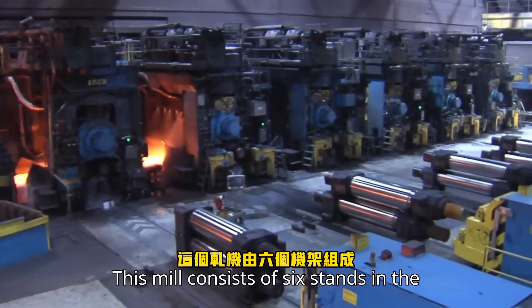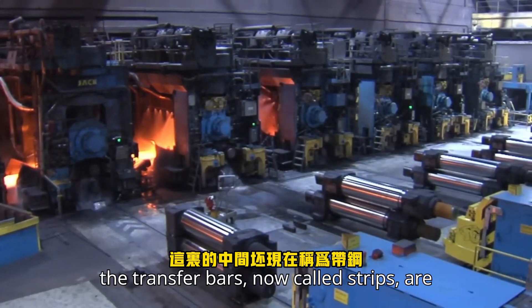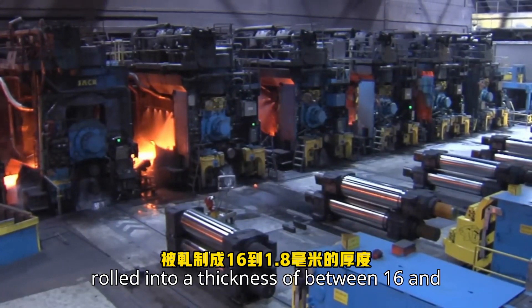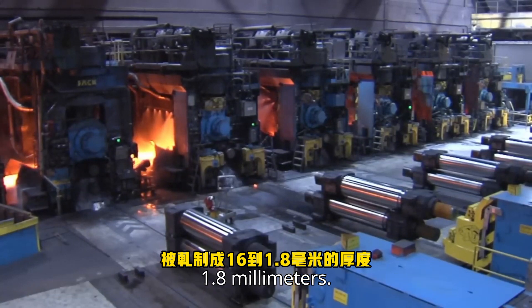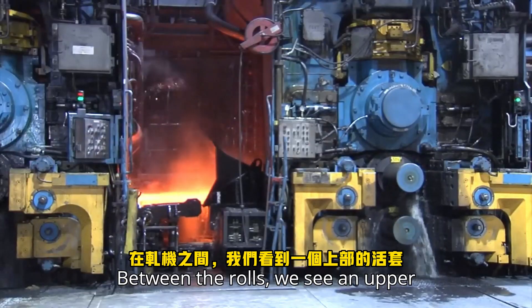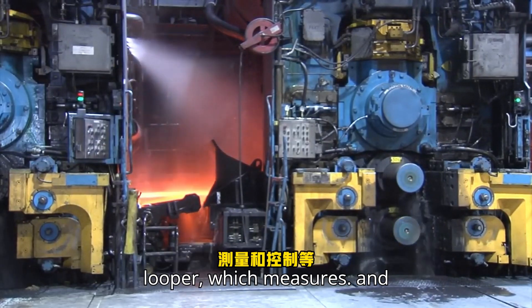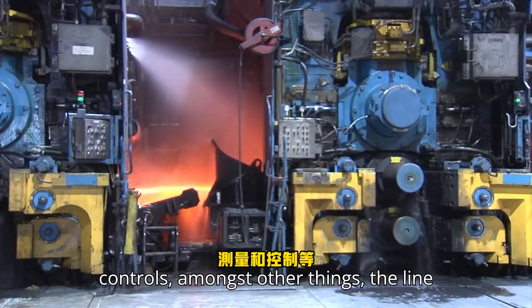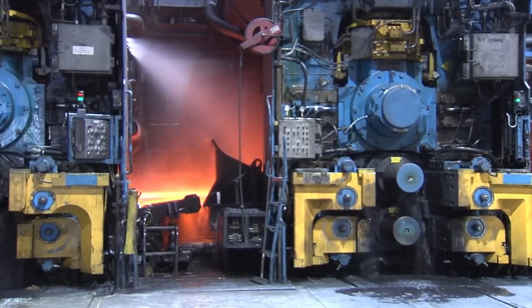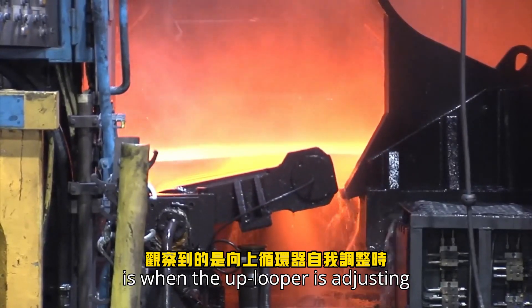The finishing mill consists of six stands in the shape of four high-rolling mills. Here the transfer bars, now called strips, are rolled into a thickness of between 1.6 and 1.8 millimeters. Between the rolls, we see an upper looper, which measures and controls, amongst other things, the line speed and the strip tension. The swinging motion that can be observed is when the up-looper is adjusting itself.